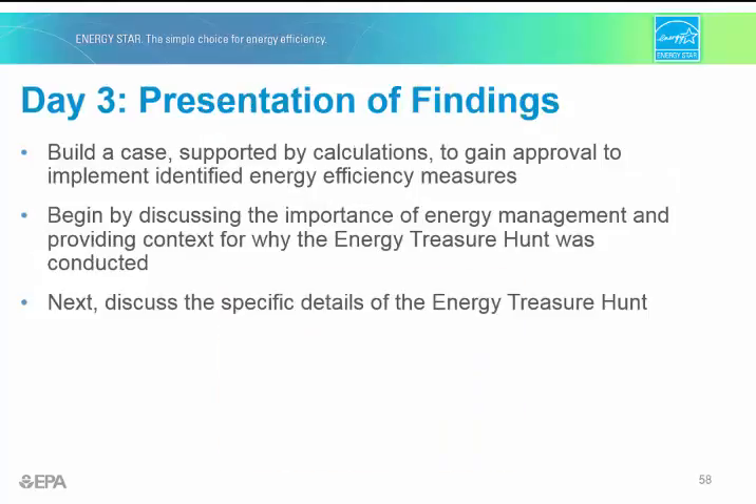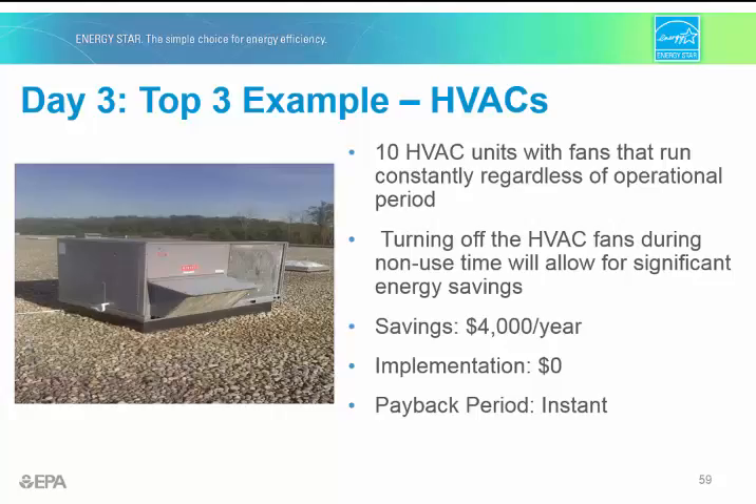You want the summary presentation to build a case supported by the energy saving calculations. You can start by discussing the big picture importance of energy efficiency as context for why the energy treasure hunt was conducted, but make sure to keep it simple and quickly get to the heart of the matter — the specific details on the treasure hunt. Include things like the energy treasure hunt teams and their focus areas, the top three priorities by each team with photos and details, cost and payback of each measure, a complete list of all the measures found, an energy summary as it relates to the targets you've established for your plant, proposed next steps, and a summary of requests or approvals needed from organization or facility leadership.